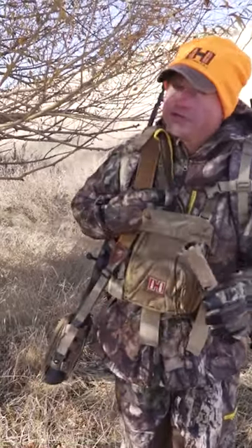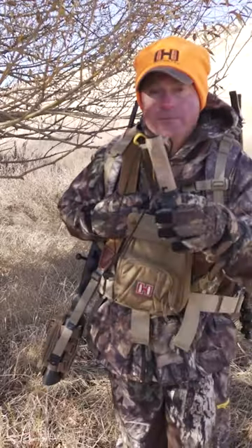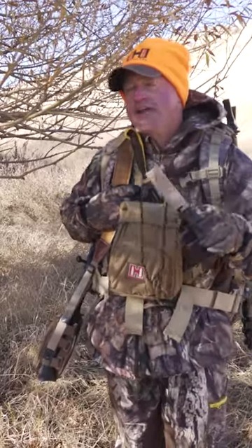Your grunt call is a great tool to use while you're chasing whitetails, and it even works on mule deer. Now there are some scenarios where you should always try to use it, and maybe some where you shouldn't.